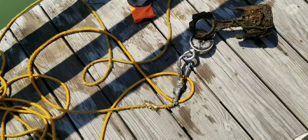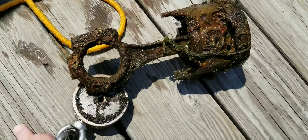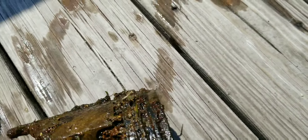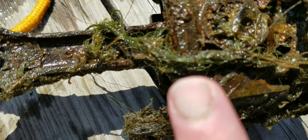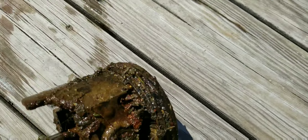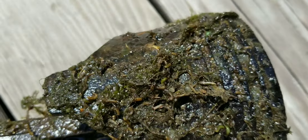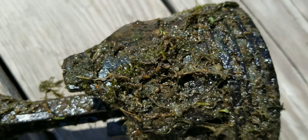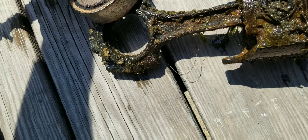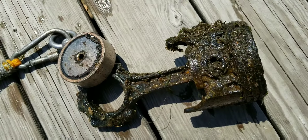Look at this guys, I just pulled this up — check this out! A freaking piston out of a motor. Look at all the worms — I don't know if you can see them but they're just all over it. That's pretty cool, makes you wonder how much of a motor is down there. That's crazy, a lot of worms. Stay tuned, see if we can pull up the rest of the motor.